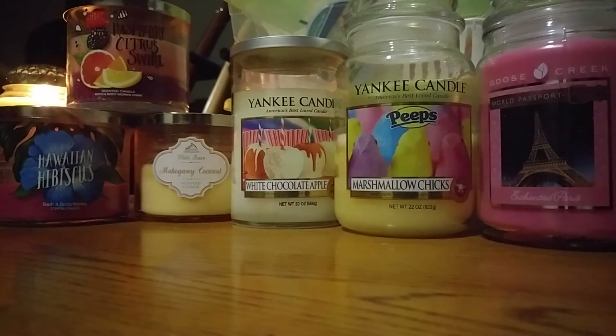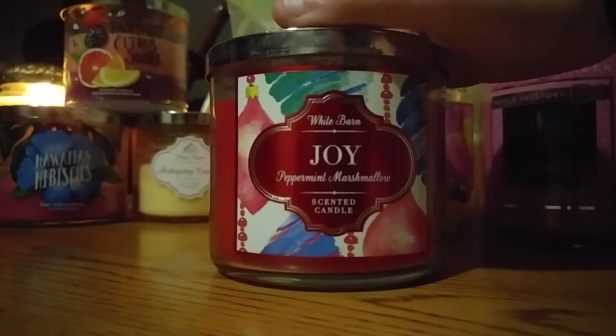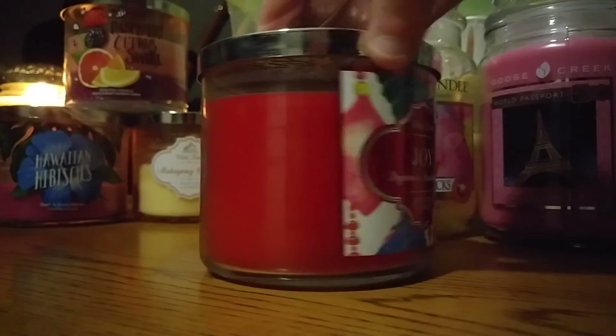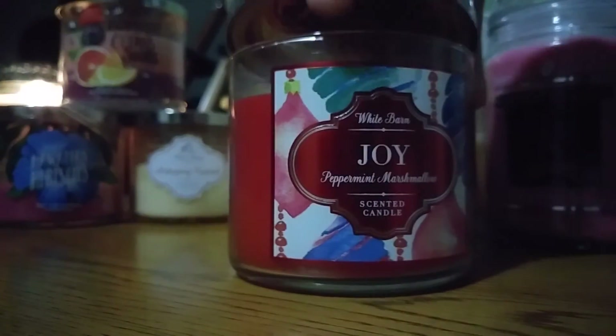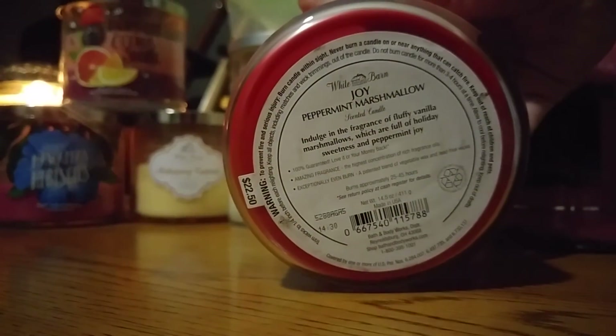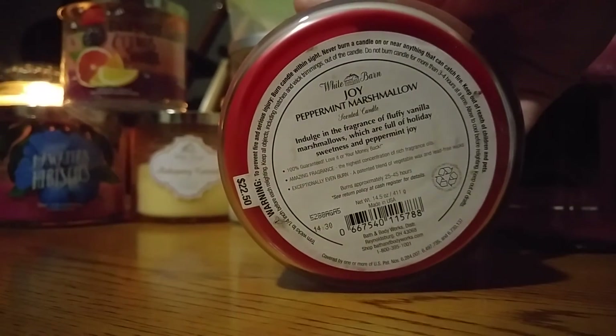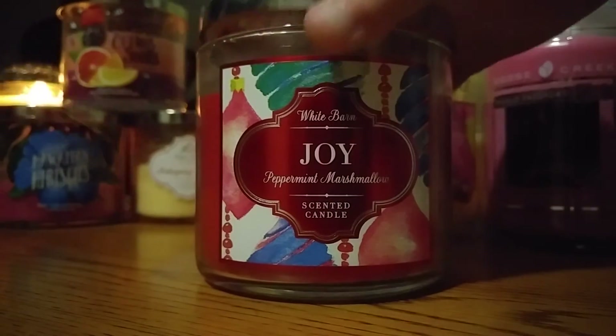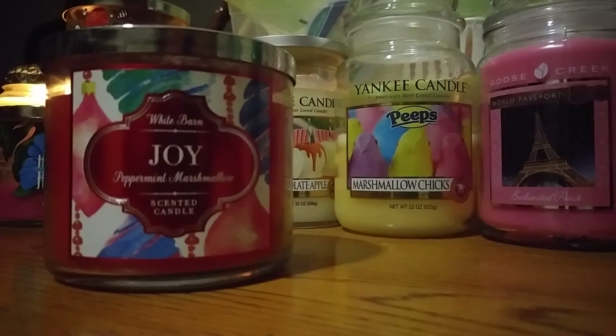These last two I saved for last — a Bath & Body Works and a Yankee Candle. I'm sure they'll bring out this Bath & Body Works candle this winter, so I wanted to try it before then and see if I want more. It is the Joy Peppermint Marshmallow. I bought it last Christmas during their SAS sale. I've heard the burn on these from last year is really bad, but I want to at least light it up and see how it goes. It's Vanilla Marshmallows and Peppermint Joy.